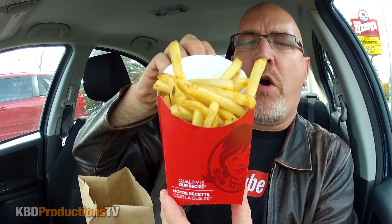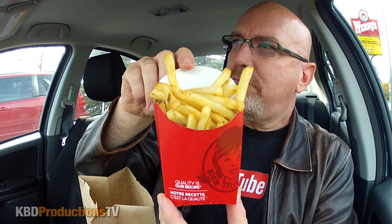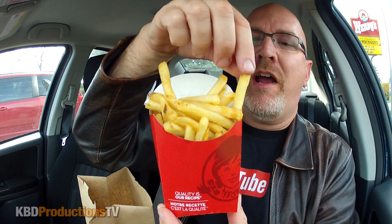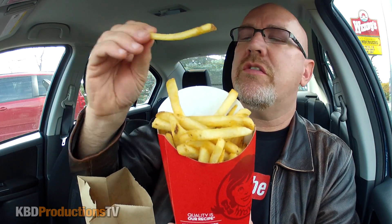Let me know in the comments below if you're from another part of the country or world and you have a Wendy's near you - are the fries the same? Sometimes different places do wedges or other interesting cuts. And here is our chicken pub - or pub chicken.